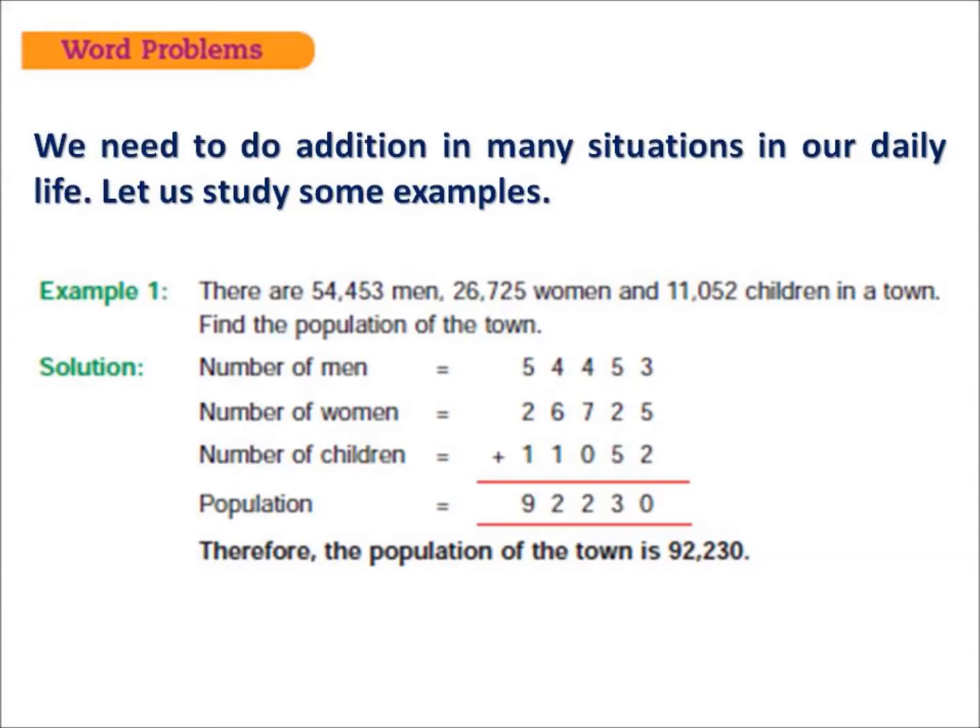Your question is: there are 54,453 men, 26,725 women, and 11,052 children in a town. Find the population of the town. To start the solution, first write the number of men, then the number of women, then the number of children, and find the total population by adding them together.